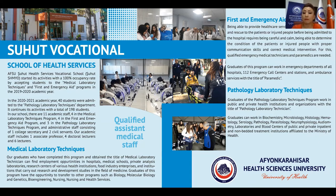Graduates can work in biochemistry, microbiology, histology, hematology, serology, pathology, parasitology, neurophysiology, audiometry laboratories, and blood centers of public and private inpatient and non-bedded treatment institutions affiliated to the Ministry of Health.